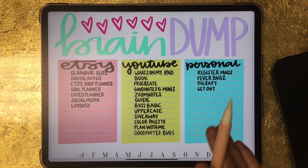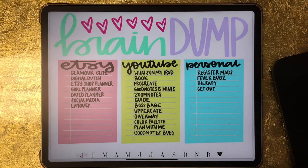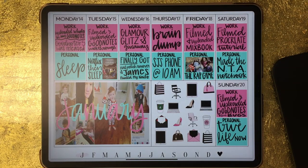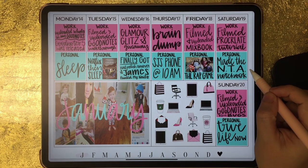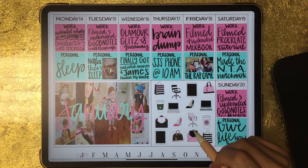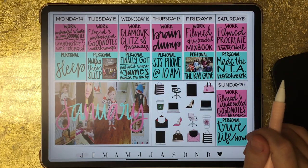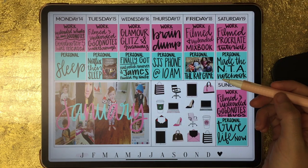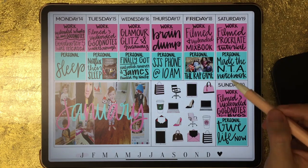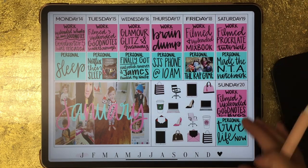I also did a brain-dump page that week where I wrote down everything I wanted to work on for Etsy, YouTube, and personal — and again it didn't work. I have to keep it completely separate. The week of the 14th through the 20th, I used a layout available in my Etsy shop with stickers from Luxbook. I color-coordinated those with some sticky note stickers, dividing them into work and personal — and I really liked how this turned out. I haven't done a layout like this again but it's something I'll probably do in the future.